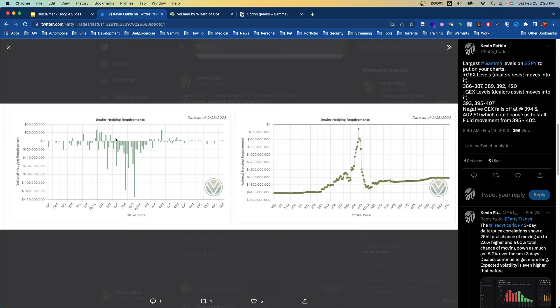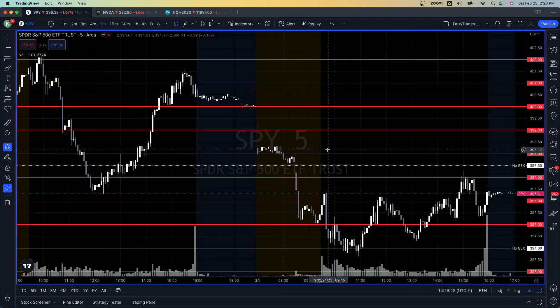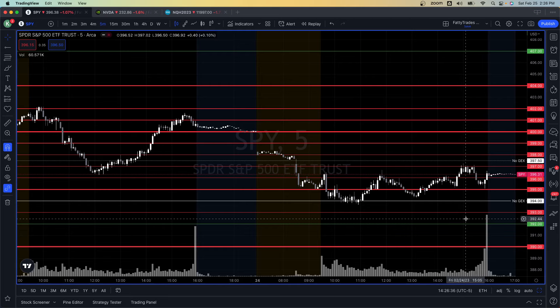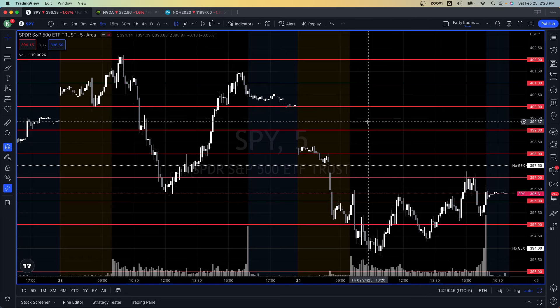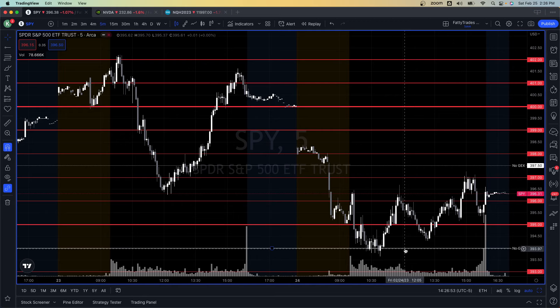What I like to do is mark the negative gamma levels in red and the positive gamma levels in green. You can see there was no real positive gamma until the 392 strike. I have all this red negative gamma, and I make the lines thicker based on the strength of the gamma — that's based on how the bar is relative to prior bars. You don't have to do it this way, it's just how I prefer to. I also draw white lines where gamma falls off.